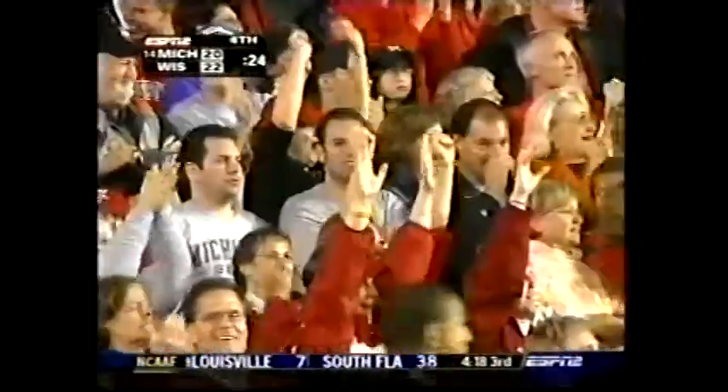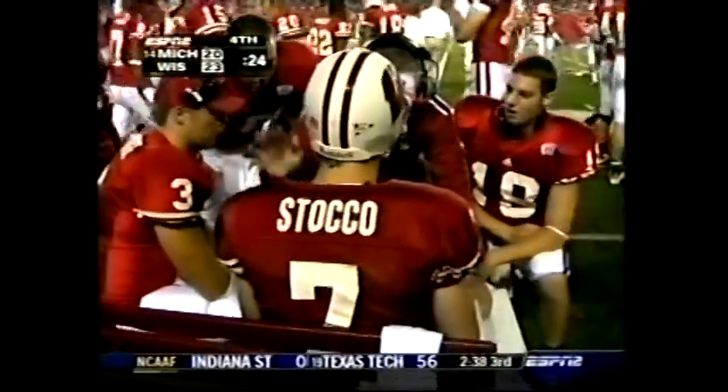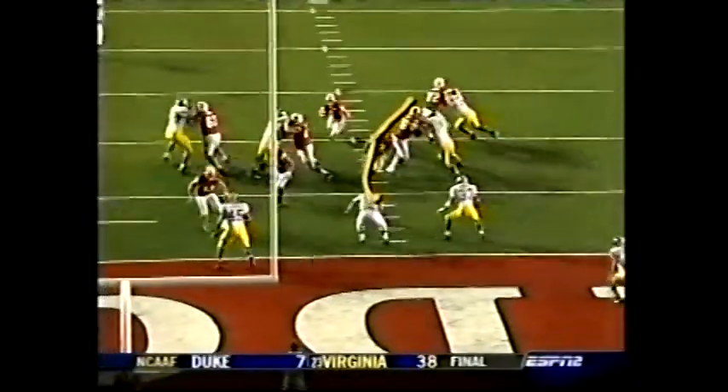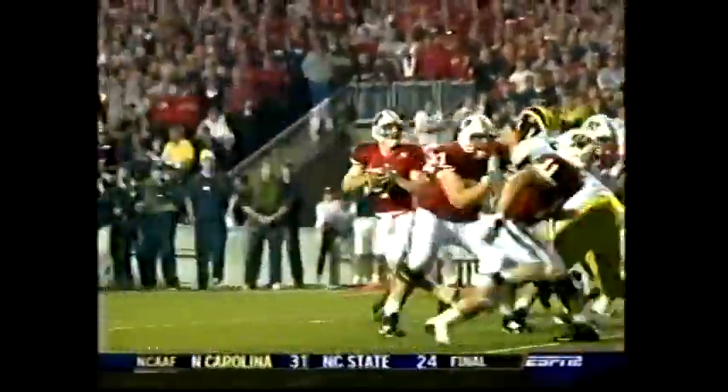John Stocco, a four-yard touchdown run with 24 seconds to go. John Stocco's gonna go back, set up like a pass. Watch Brian Calhoun come in here and get a block. John Stocco in the end zone. Olin Daniels also with a block.